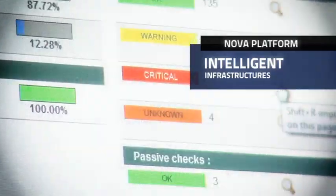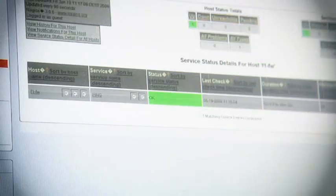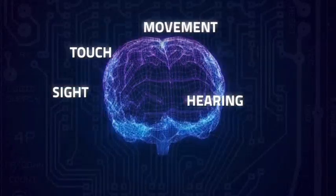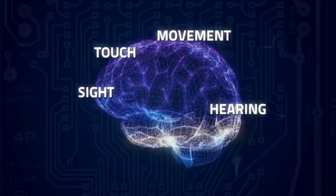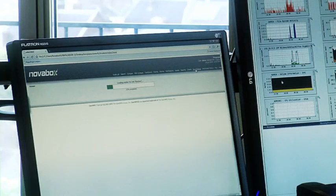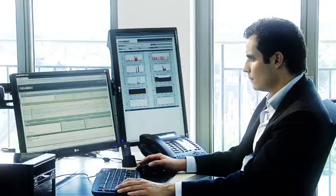The Nova platform makes your infrastructure more intelligent. Your applications will not only perform much better, but they also operate faster and safer. See the Nova platform as the nervous system behind our products. The platform automatically adapts to its surroundings and supports add-on software modules that can easily add new functionality to your network.